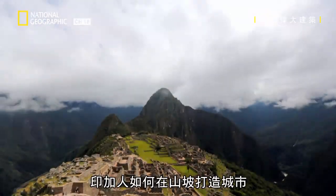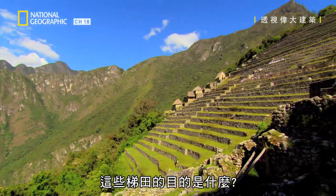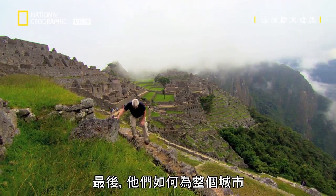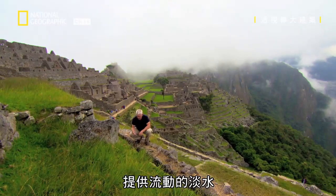How did the Inca build a city on the side of a mountain? What was the purpose of these terraces and how were they constructed? And finally, how did they supply the entire city with fresh flowing water?